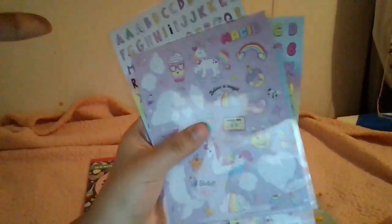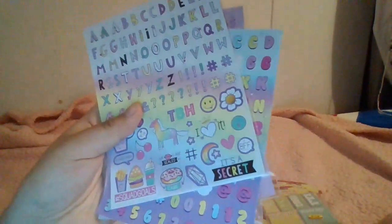These are some stickers I got from a diary. They have little cute unicorn designs, then we have 'Dream,' 'TBH,' 'It's a Secret,' 'Squad Goals,' and 'My Lips Are Sealed.' Very nice and cute.